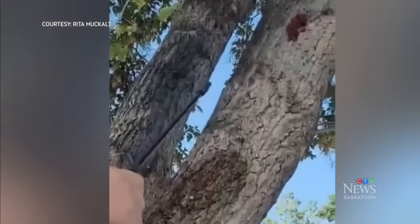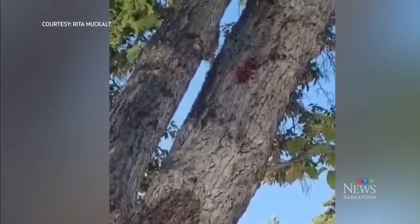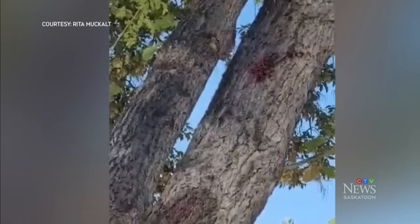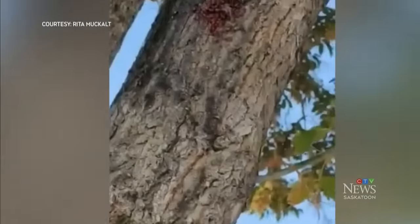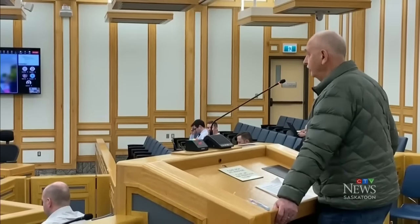McCult feels he has a simple problem with a simple solution. Unable to do basic maintenance like painting his home, he wants the tree removed — especially since it's a city tree on their side of the property line. McCult even took his concerns to a city committee last week.